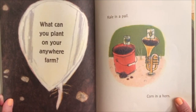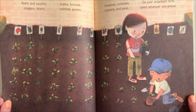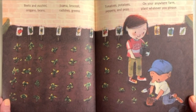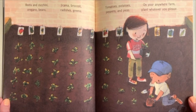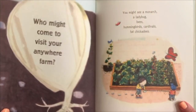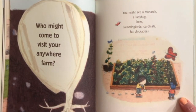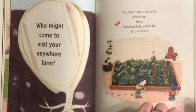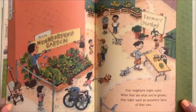What can you plant on your Anywhere Farm? Kale in a pail, corn in a horn, beets and zucchini, oregano, beans, jicama, broccoli, radishes, greens, tomatoes, potatoes, peppers, and peas. On your Anywhere Farm, plant whatever you please. Who might come to visit? You might see a monarch, a ladybug, bees, hummingbirds, cardinals, fat chickadees. Your neighbors might come when they see what you've grown — they might want an Anywhere Farm of their own.